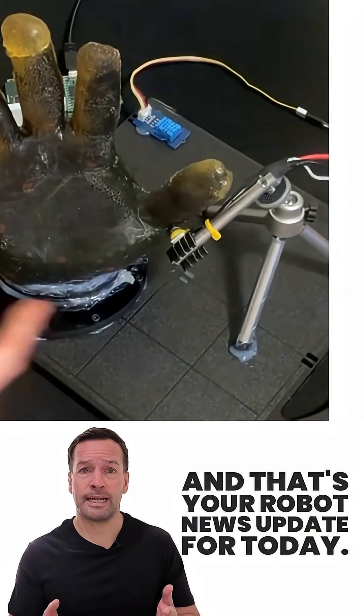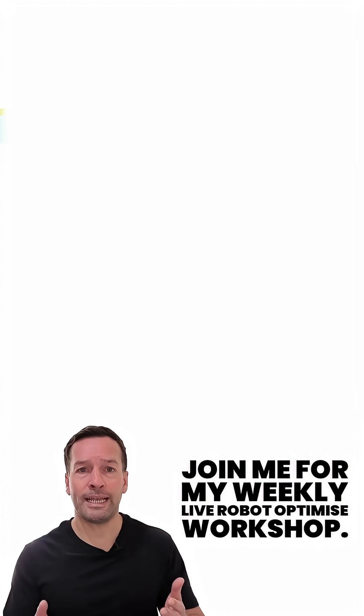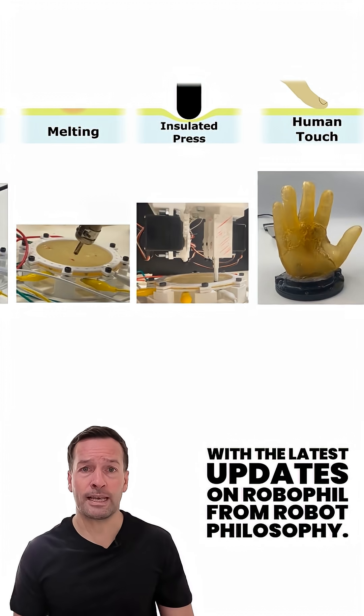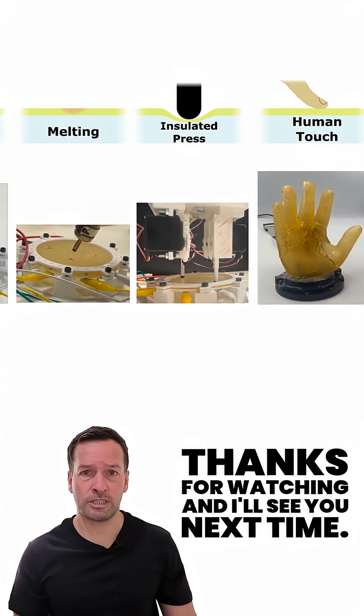And that's your robot news update for today. If you're curious how robotics can transform your business, join me for my weekly live robot-optimised workshop — it's packed with insights, trends, and practical tips. Don't forget to subscribe to stay in the loop with the latest updates. I'm RoboPhil from Robot Philosophy, thanks for watching, and I'll see you next time.